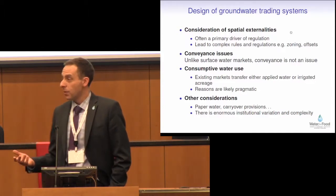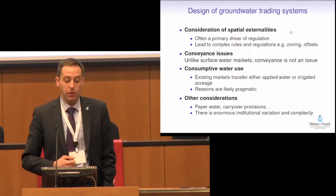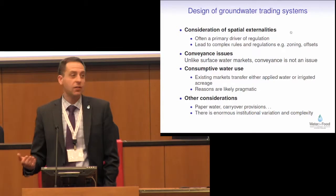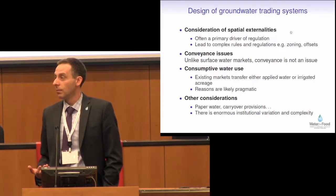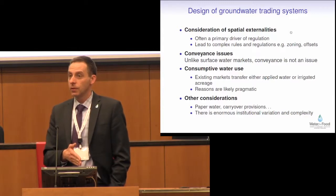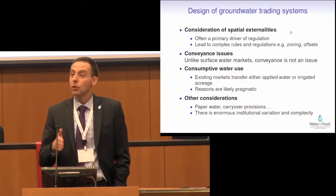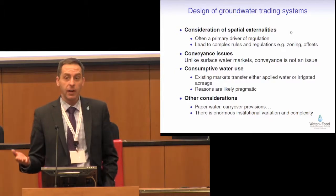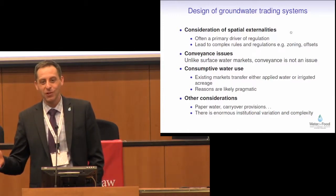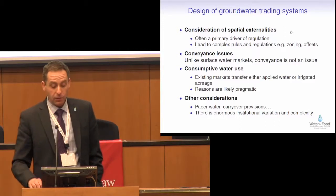As a result, when we look at tradable permit systems, we have very complex rules. They have to deal with zoning, third-party impacts, and stream depletion. There are sometimes offsets. However, unlike surface water markets that are much better developed, you don't have conveyance issues in groundwater tradable systems. One person turns off a well, another person turns on a well — that's a very efficient system. When you look at surface water markets, people really care about consumptive use. The experience in the High Plains in groundwater markets is that, in general, there's less attention paid to consumptive use, and the unit traded is applied water or irrigated acreage. It's just harder to measure in a groundwater setting.